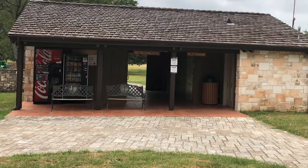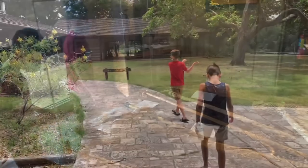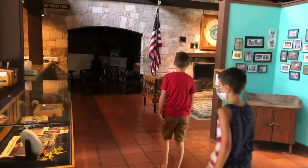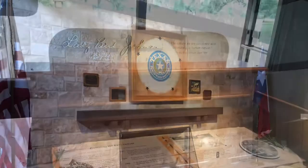There were restrooms and vending machines available. Inside the visitor center there was an exhibit about the president and a gift shop. Near the visitor center was an exhibit hall that had somewhat of a Texas slash Lyndon B. Johnson museum. It was really interesting to go and see.